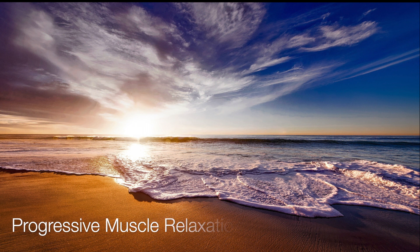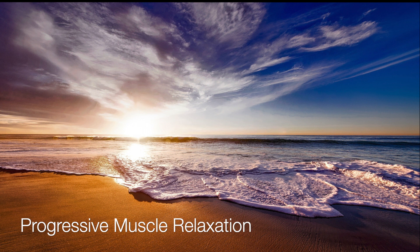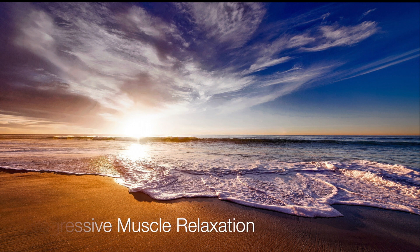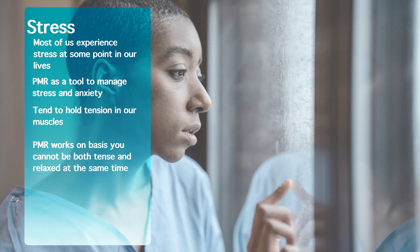Hello everybody, I'm Amanda Collinge and welcome to our short but hopefully helpful video on progressive muscle relaxation. Most of us suffer stress or anxiety throughout our lives and for some it can be minor, but for some it can be crippling. What we're going to do today is go over one simple technique, progressive muscle relaxation, as a tool to help you manage stress and anxiety.